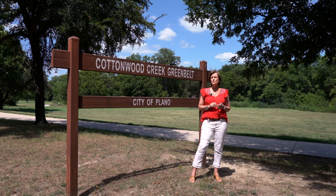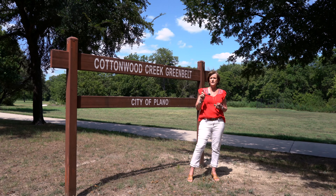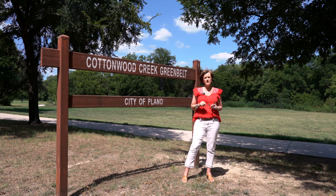And last but not least, this home is right across the street from Cottonwood Creek Greenbelt. You know what to do — call, text, or email Andrea Miller Group.